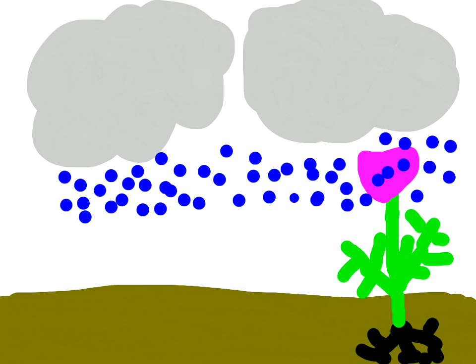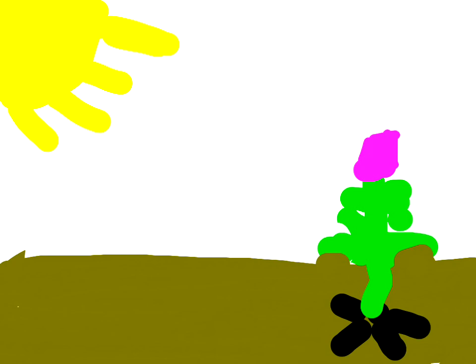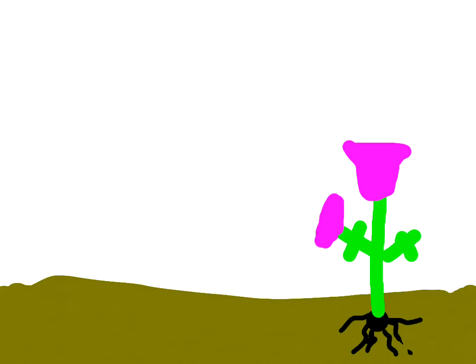Here are some flowers starting to bloom. Here is the sun shining on the almost grown flower. The rain is falling on the almost grown flower. Here is the man checking on the almost grown flower again. Here are some stems starting to grow, and on the two stems there are two flowers about to bloom.